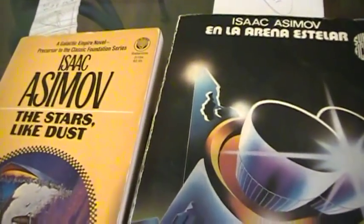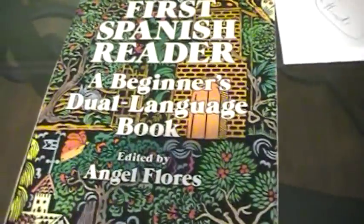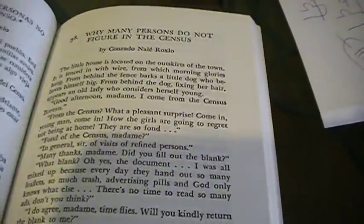This looks really awkward having two books opened up, but really it's not so bad once you get used to it. And also there are books that are just dual language books where you've got the Spanish on one page and the English on another.